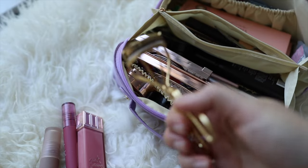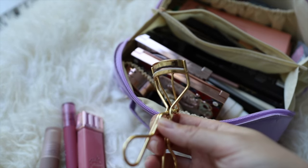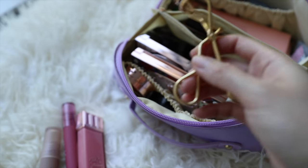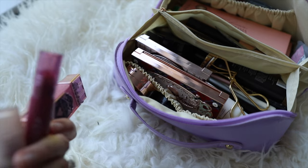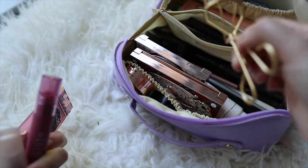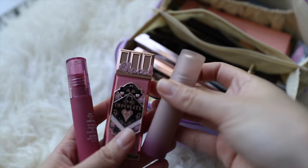I've also got my lash curler — I'm not entirely sure why since I got my lashes done, but I'll bring it just in case my lashes come off and I need to buy falsies and use mascara.